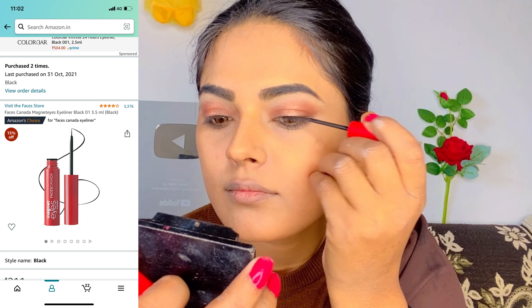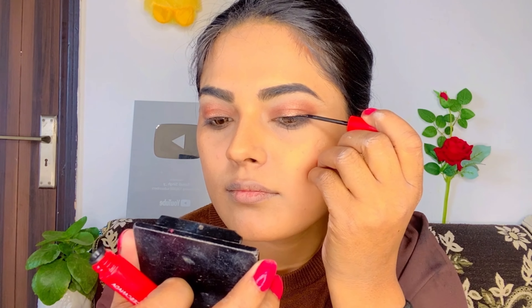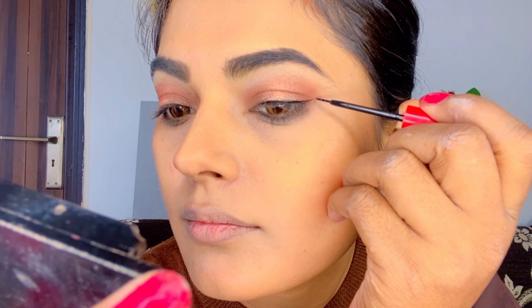Next I will use Faces Canada eyeliner. I have been using this for a long time — I think this is the third time I have purchased it. It lasts a long time.